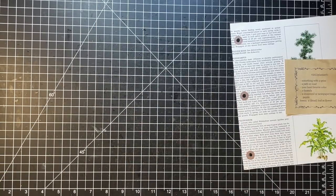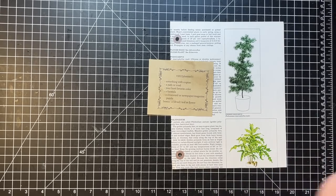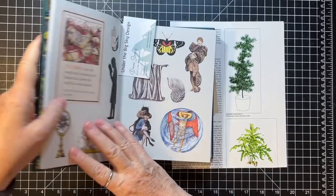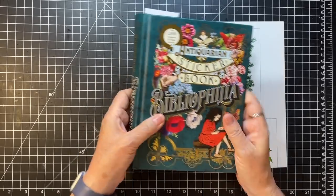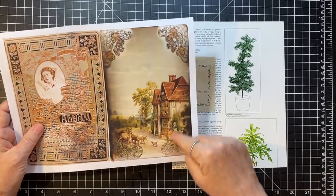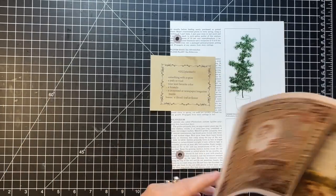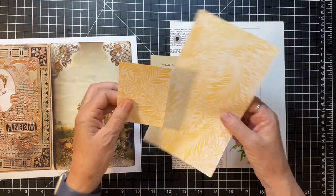Let's talk about what we're supposed to do this time. We have something with a spine — I'm going to show it because I didn't show it last week and there were a lot of questions. This is the Antiquarian Sticker Book: Bibliophilia, and I love this silhouette of a guy with a book. The book has a spine, so that's what we're going to use. Next prompt: a path or road.